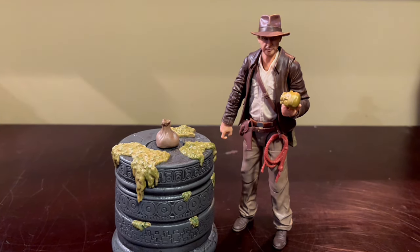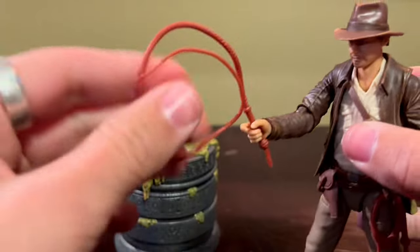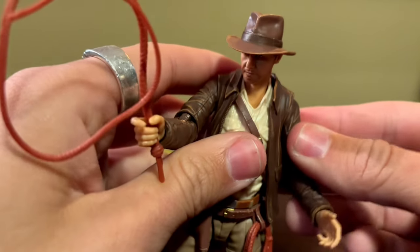I'm kind of a nerd for Star Wars things, but I also love Indiana Jones and I collect action figures. I picked up this Indiana Jones Adventure Series figure — I'm trying to get every single figure in the Indiana Jones Adventure Series. And this one is a Disney Parks exclusive. It comes with his whip, his gun, his little satchel, and he's a really cool movable figure.